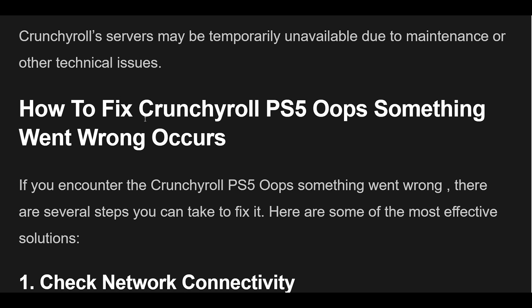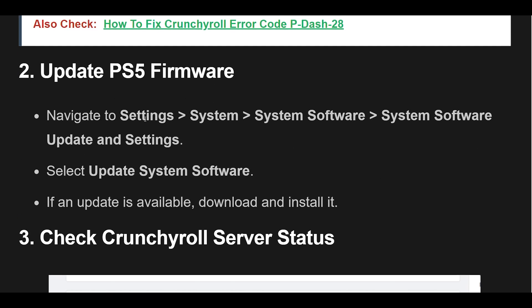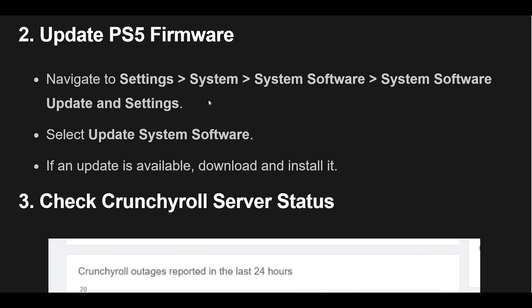1. Ensure your PS5 is connected to the internet. Test your internet connection by navigating to Settings, then Network, then Test Internet Connection. If the test fails, reset your modem and router and try again.